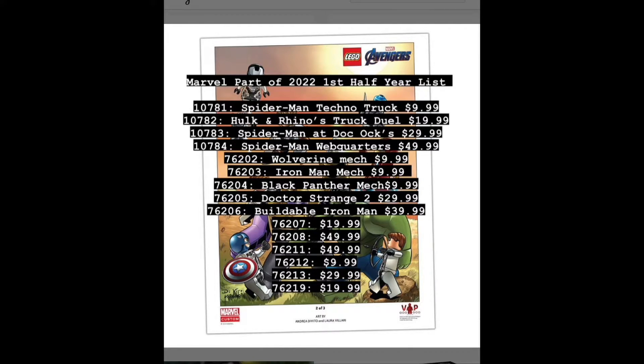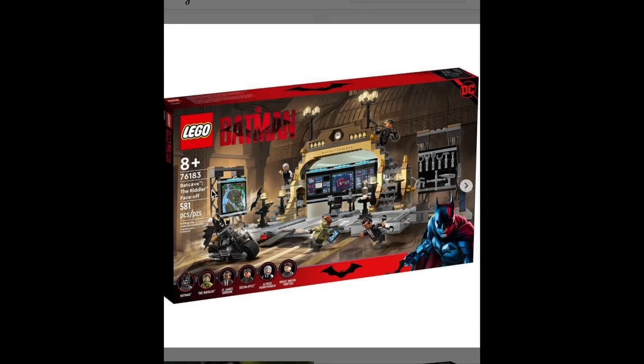The Batman movie sets have been apparently revealed, and I think if I hit this... No way! What is this? Leppin? No, but it looks so good. Looks like Leppin. No, no, it looks good.